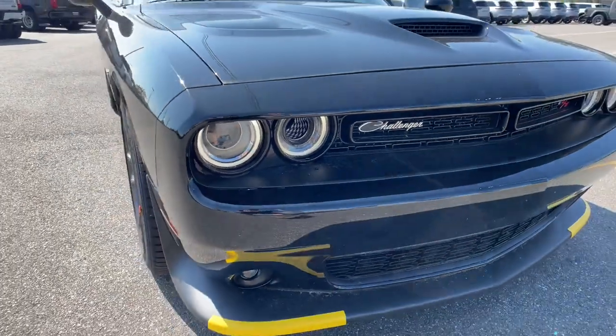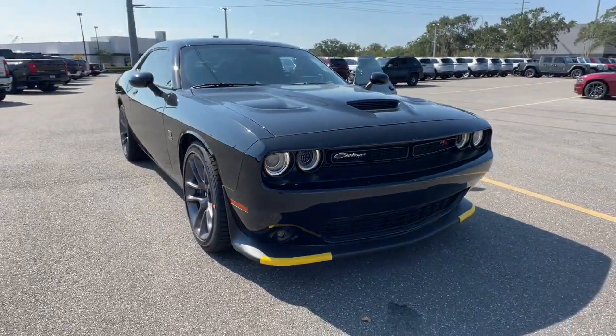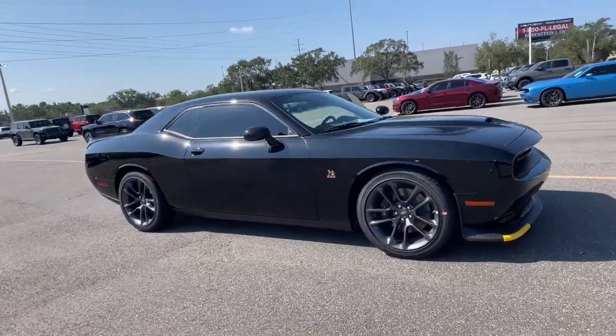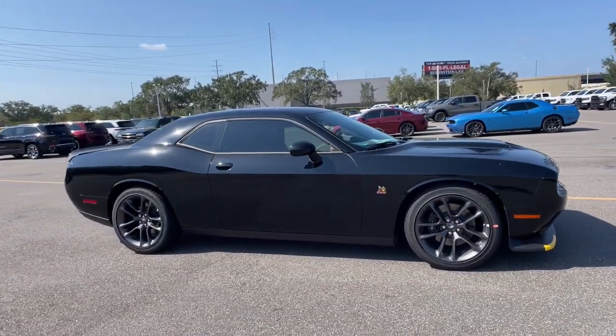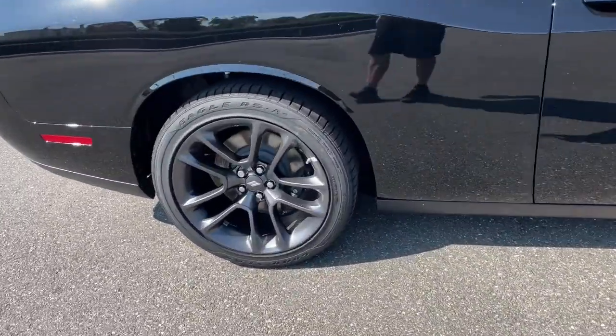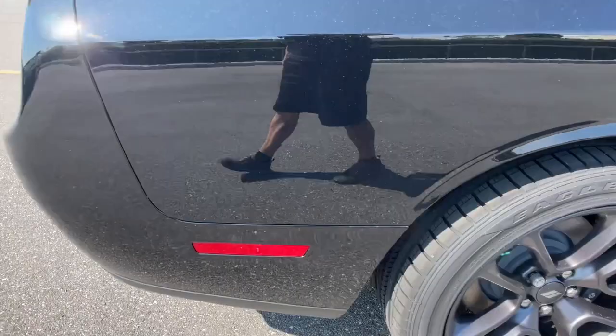Take a moment to check out the 2023 Dodge Challenger. The Challenger delivers menacing power, controlled handling, advanced cockpit technology, fine craftsmanship, interior comfort, and engineering that prioritizes safety and efficiency.